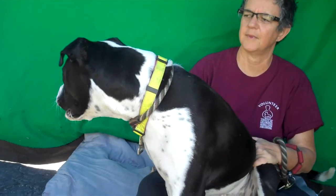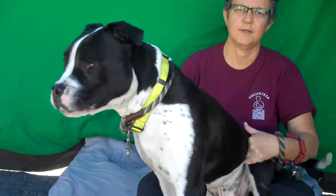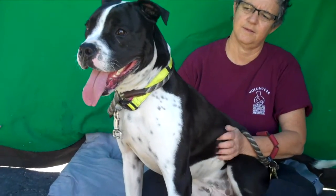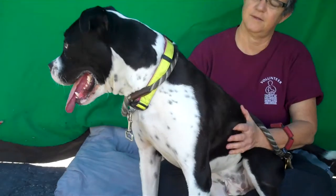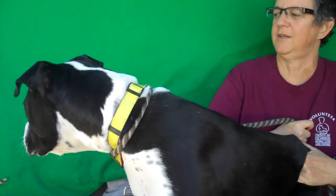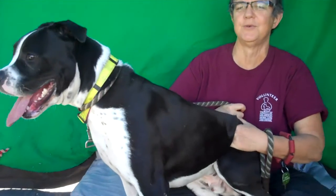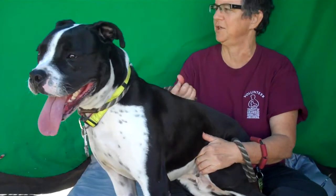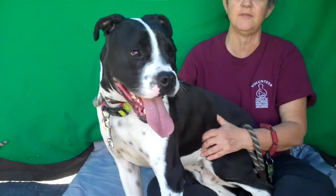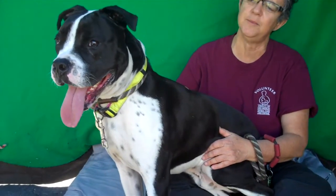He just saw another doggy go by — he wants to go say hi. He did very well on his temp test. He does need some leash training, but he's just amazing. He's great with other dogs — happy, playful, goofy guy. His personality? He's always ready to play and always ready to meet somebody else, which he is literally doing right now.